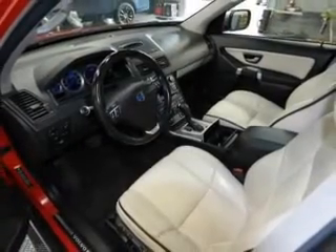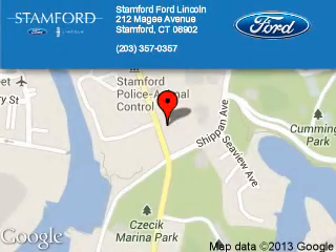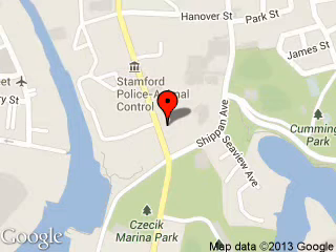Call or click to contact us today. Stanford Ford Lincoln is dedicated to doing everything possible to ensure that the experience you have selecting your next vehicle is a pleasant one. We are located at 212 McGee Avenue, Stanford, Connecticut, 6902.